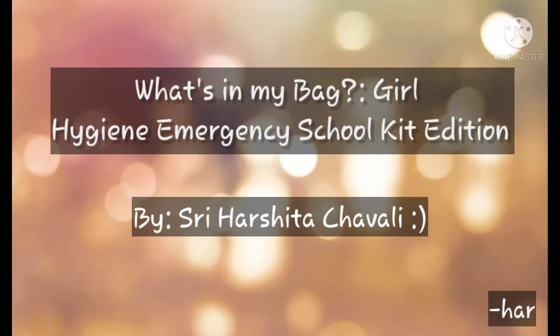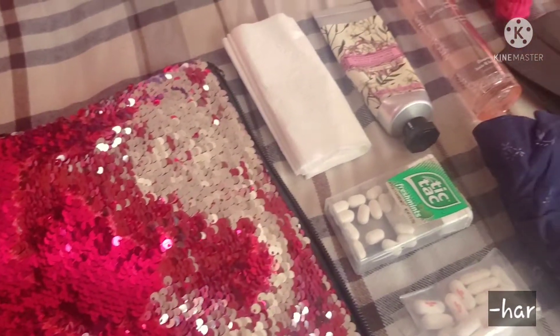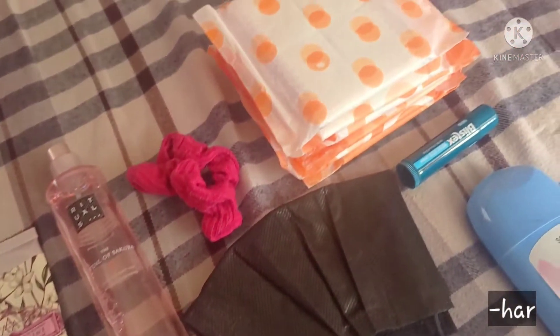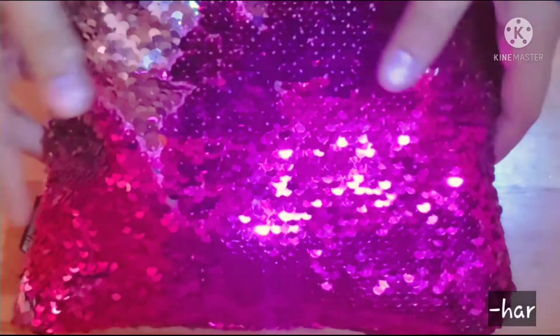Hi everyone! Welcome to What's in My Bag Girl Hygiene Emergency Kit Edition. Today we're going to talk about a few essentials that I have in my bag in case of any emergencies. So let's sit back and look through my bag.